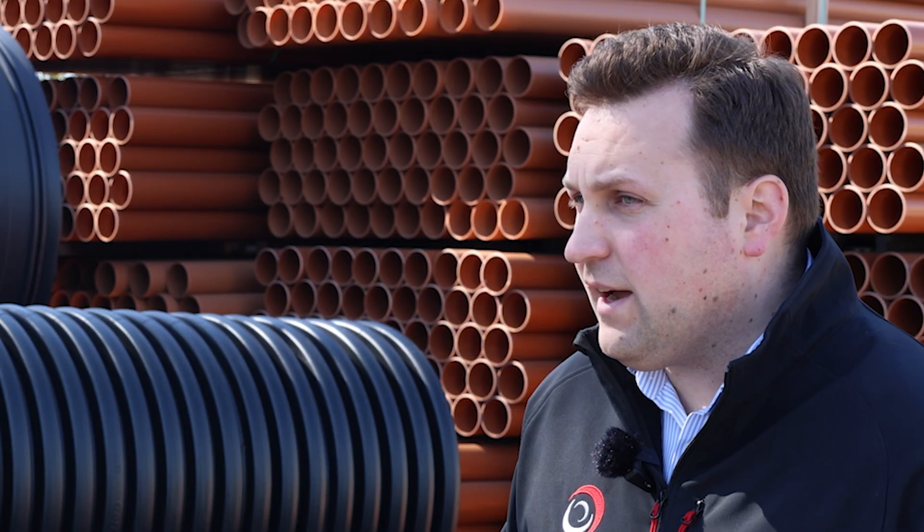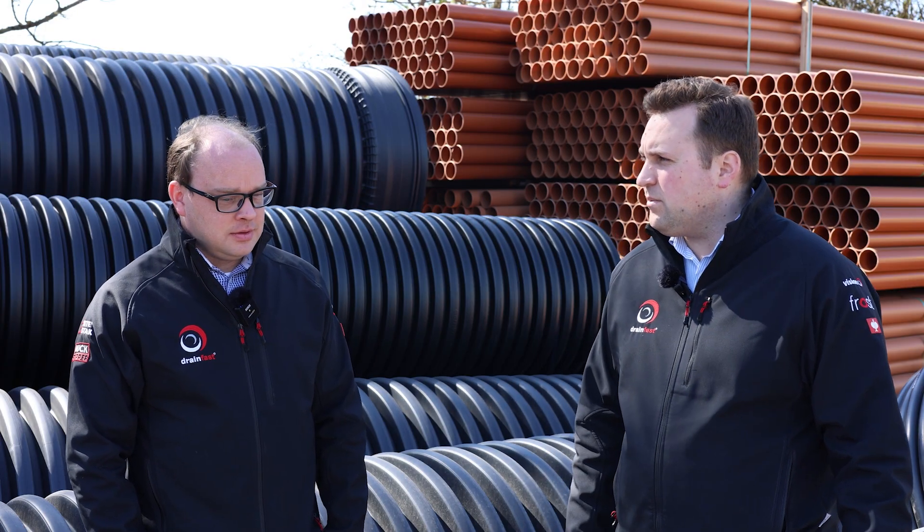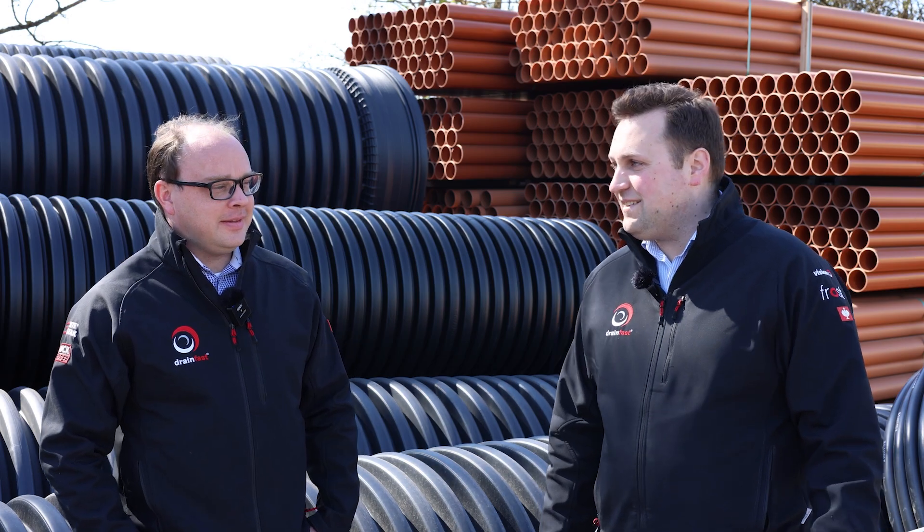The drainage system is there to perform an important function. And then the other thing, I suppose, is with these drains getting blocked, that could have a bit of an impact on a house builder's reputation, couldn't it? That sort of bad news does travel fast, unfortunately. It's not fun for anybody to have blocked drains once you've moved into a house. A house is one of the biggest investments most people make in their lives - to buy your new house from a developer and then find the drains are all blocked. It's the last thing you want on the snagging list.